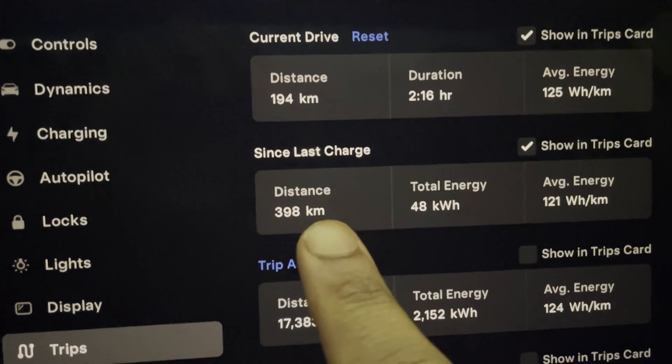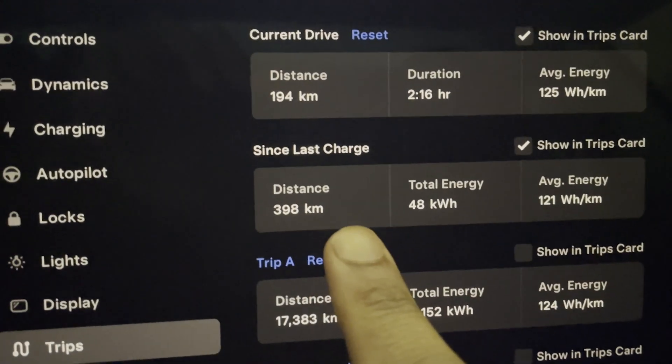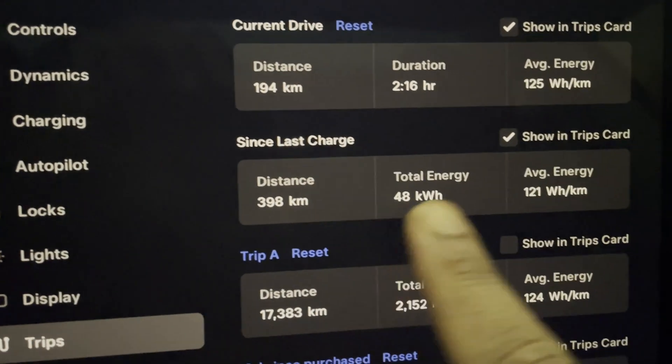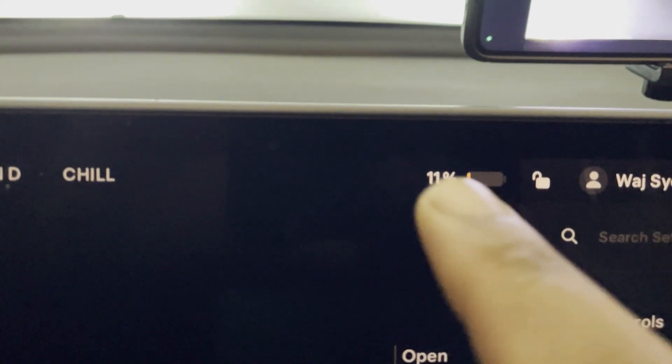It's the next day. We're back from the trip, but I'm going to give you an overview of our road trip. The total distance was 398 kilometers. We had about 11% remaining on the battery. It's now the next day so we've lost about a percent — it's at 10% right now, which should give us another 40 kilometers of range. Let's see if we can get 440 out of this thing.